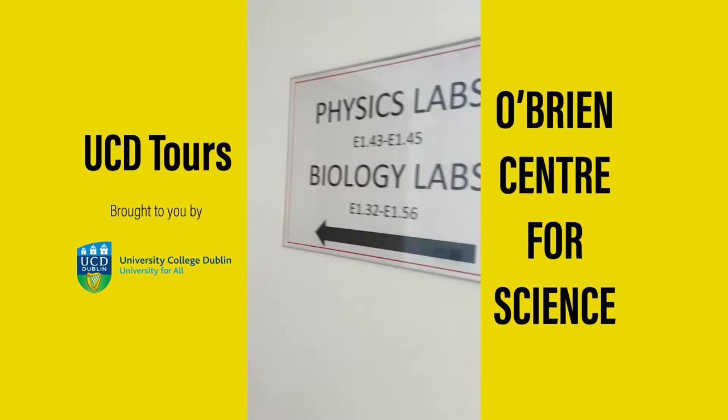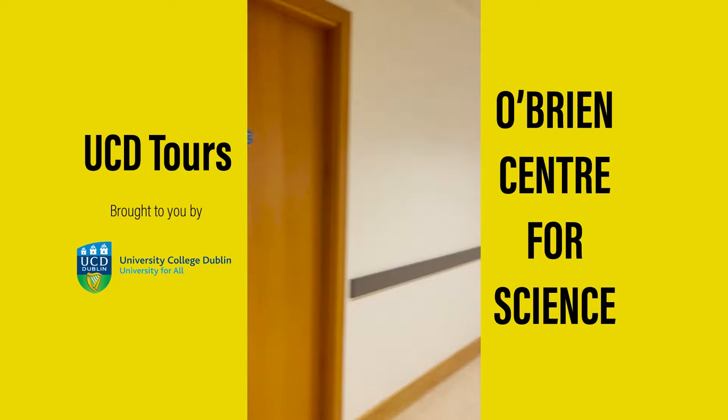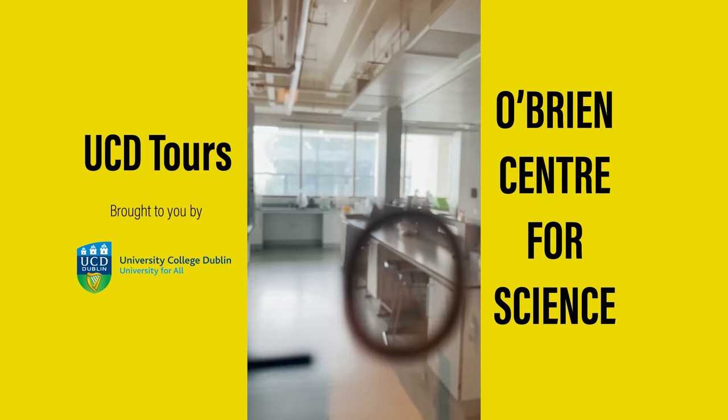Undergraduate students have their labs on the first and second floors. Labs are usually run in the evening, from 3pm onwards. So if you have lectures in the morning and a large gap before your lab, you may consider bringing a packed lunch, or you could always go downstairs to Pi Restaurant.